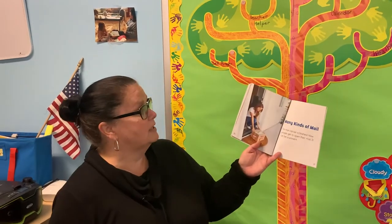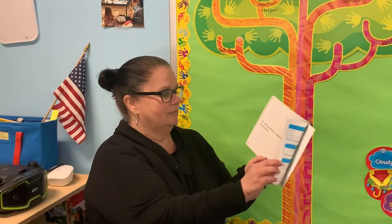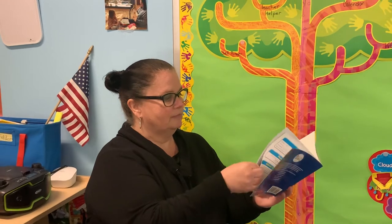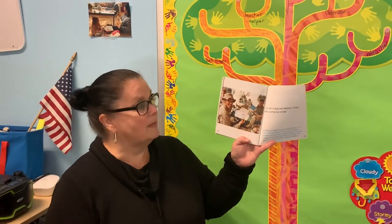There are many kinds of mail. The mail carrier is finished now — people get to open their mail. It can even be a present sometimes. It can be letters, magazines, and cards. Your teacher sent you guys a card, remember? It can be a special delivery that makes someone smile. Look at these soldiers — maybe that might be a nice thing to do one day: write a letter to a soldier.